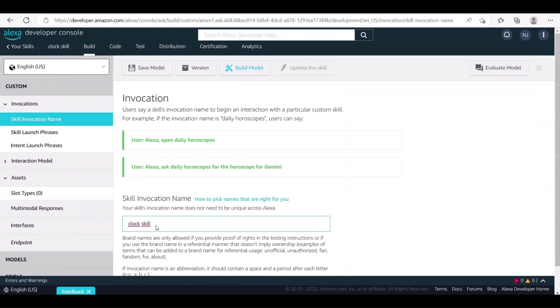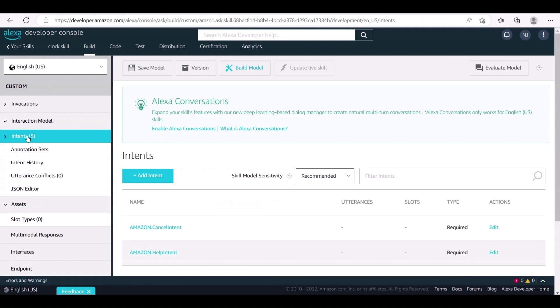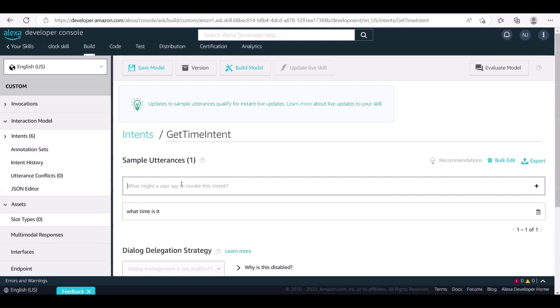First, click the Skill Invocation Name option. There, you would be able to modify the skill invocation name. For our skill, we need an intent named GetTimeIntent. In order to add the custom intent, click on the Add Intent option and add sample utterances to the intent. The GetTimeIntent is created in order to display the current time followed by the part of day, like 'in the morning' or 'afternoon.' We need to add some sample utterances which would map to this intent — for example: 'what time is it,' 'tell me the time,' 'could I know the time?'